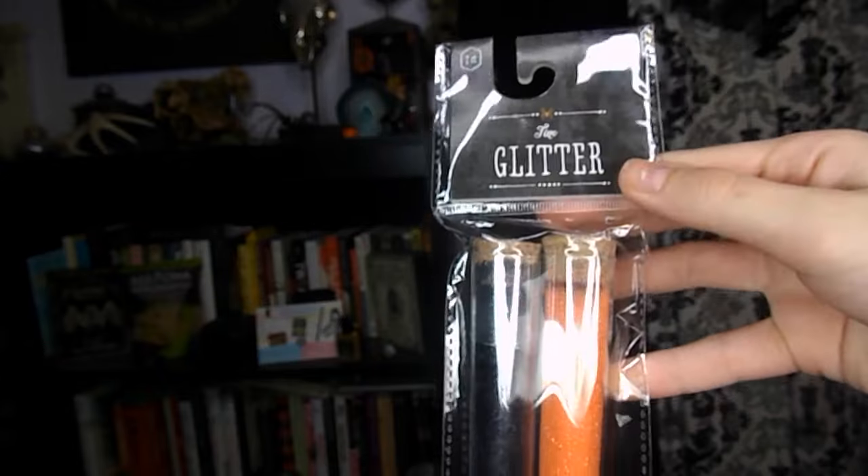The final store, and this is where I got most of the stuff, is from Target. First and foremost, I got myself a wig cap — I'm adding this in the haul just because this is for a Halloween costume. Then I got this two-pack of glitter with black and orange glitter. And then I got three pairs of socks.